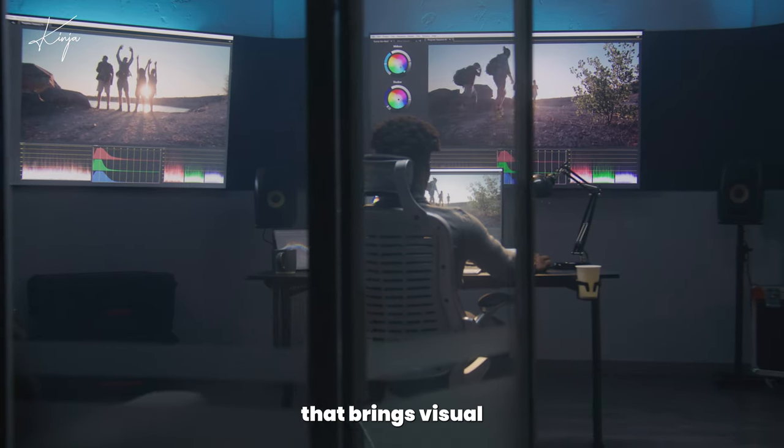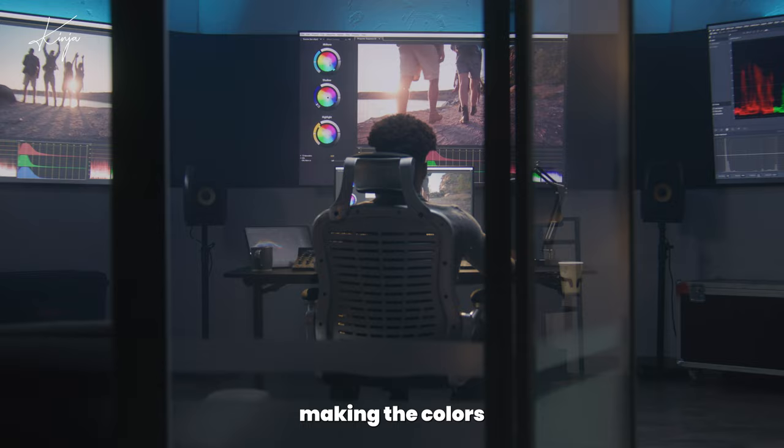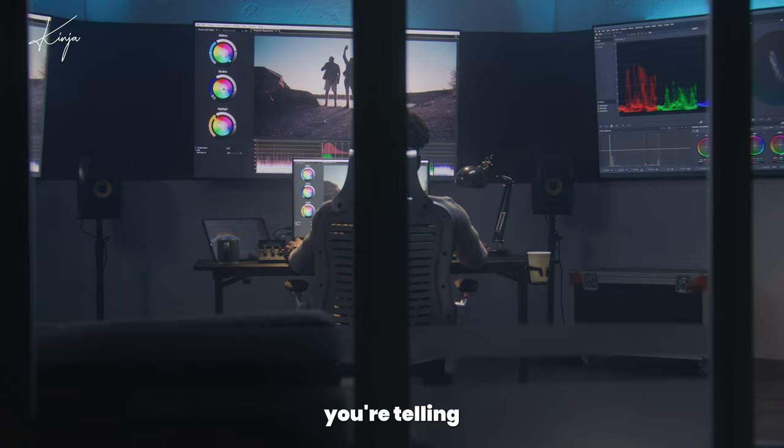Color grading is the magic that brings visual consistency to your footage. It's about more than just making the colors look pretty. It's about crafting a specific mood, tone, and atmosphere that aligns with the story you're telling.